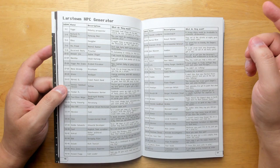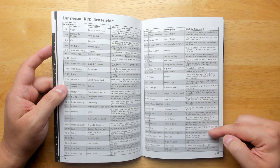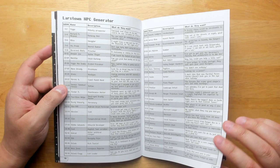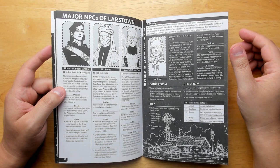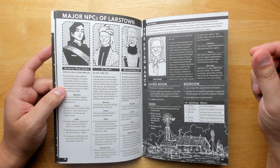There's an NPC generator — a D100 table where you roll up a name, a description, and what they want. Maybe it's Penelope, a gambler who says 'Have you seen this gal?' or 'What I'd give for a core sample deep under the sand?' You can get lots of little adventure hooks really quickly. Major NPCs all have pictures, desires, fears, and jobs they'll give you. This setting looks very alive and entangled — all the characters have drives that push them to do particular things.